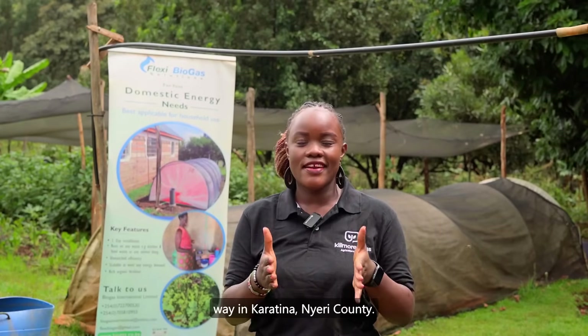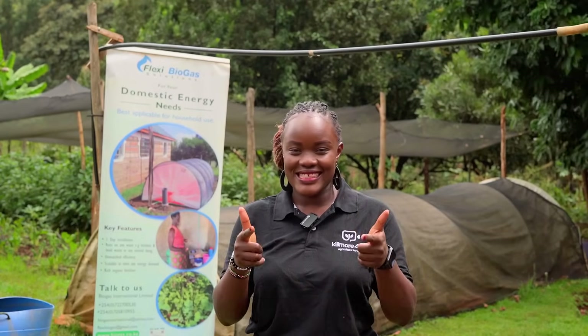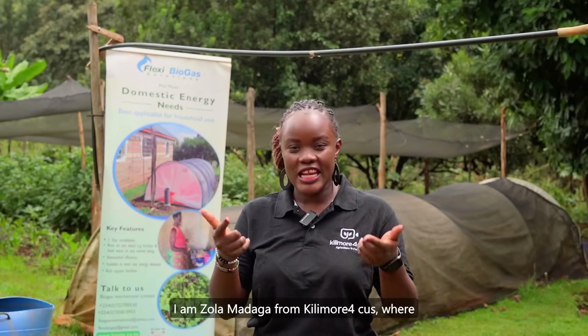Let's talk biogas. We are here all the way in Karatina, Nyeri County. We listened to your questions and conversations on our previous video and we are here to get you some answers. I am Zola Madaga from Kilimo Focus where we focus on agriculture.